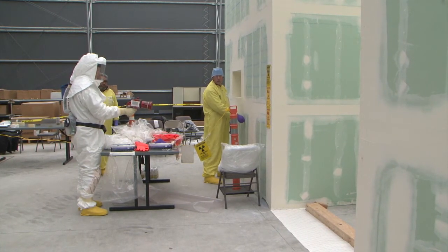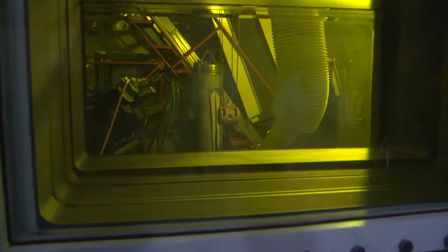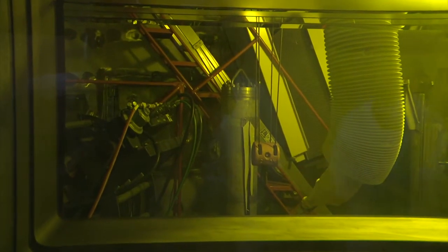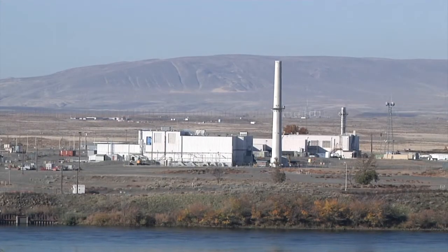Training and testing is leading to recent progress removing highly contaminated soil away from the Columbia River. That soil is beneath the 324 building's B cell, a former processing cell, inside the building that's 300 yards away from the Columbia River. Removing the soil is necessary before the building can be demolished.